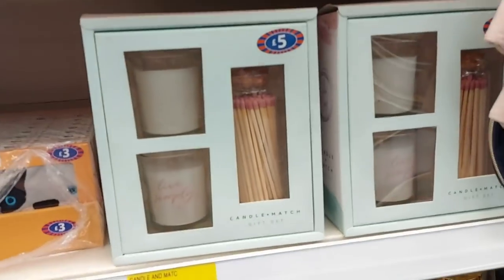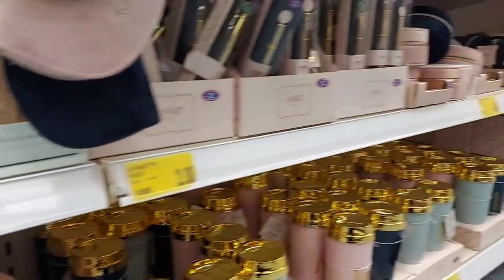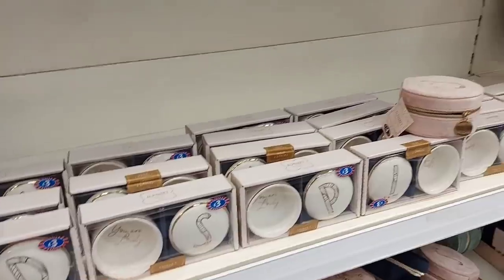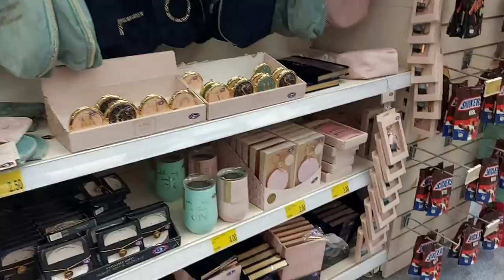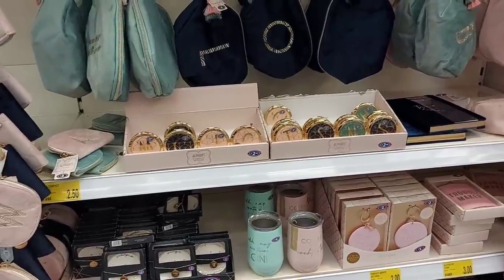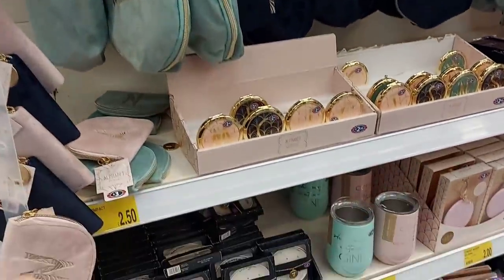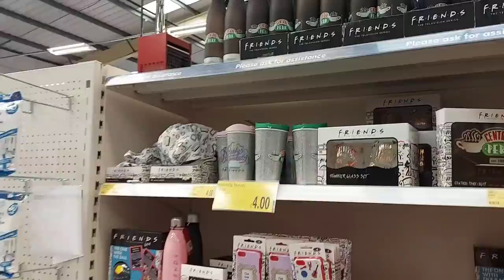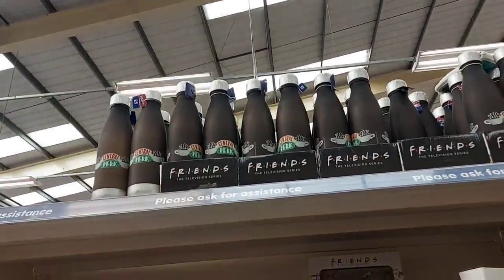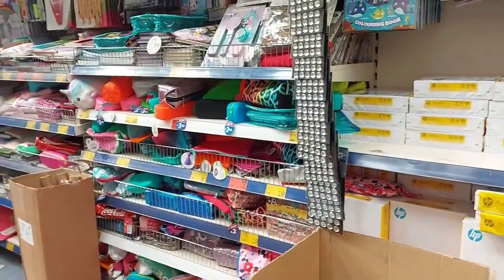There's a candle match gift set — those matches are huge — for £5. And hand warmers in the cat and dog range — they seem to be doing cat and dog ranges throughout. There's an alphabet pen, a trinket set with initials, and star signs with little trinket sets. I wonder if they get loads of stock left over of initials that nobody has — not sure what they do with those. They also do the Friends merch — Central Perk flasks, mugs, glasses, and phone bits. Up here they do paper and lots of stationery — it all looks really full.